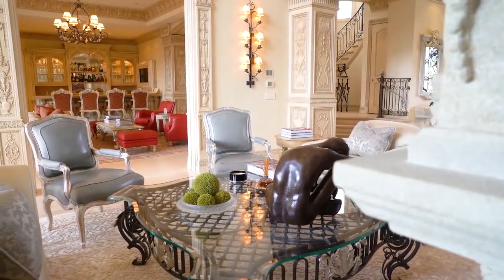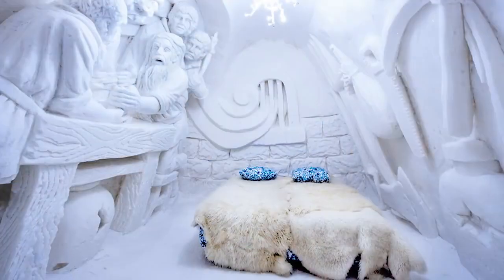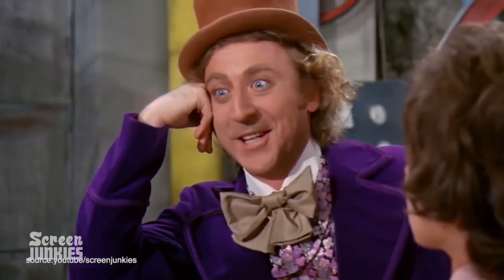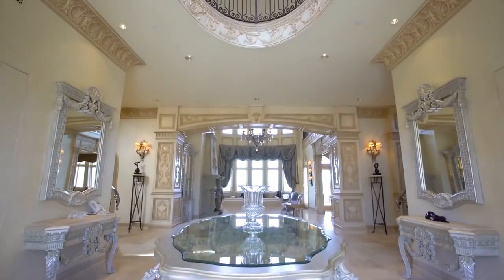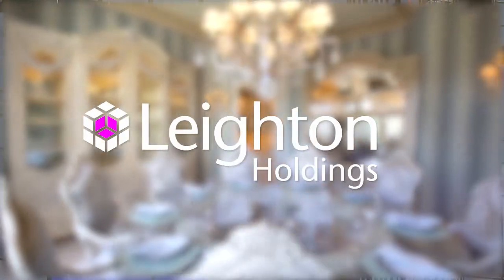As if all this luxury wasn't enough of an escape from the hot, busy streets of Mumbai, the home comes fitted with an ice room equipped with a snow generator, meant to mimic a winter wonderland — a creative addition rivaled only by the likes of Willy Wonka. The immaculate structure was designed by architects Perkins and Will out of Chicago, and the interior design was overseen by an Australian company called Lighten Holdings.